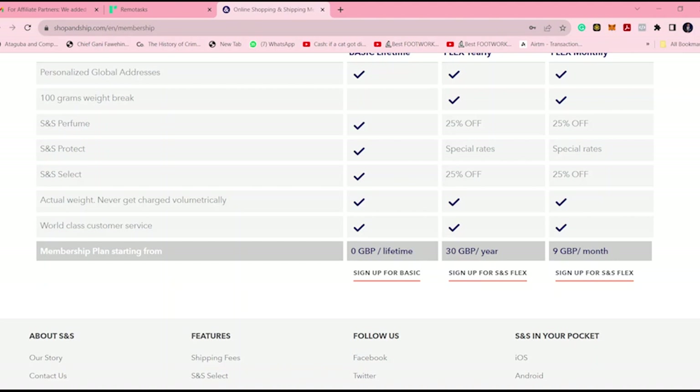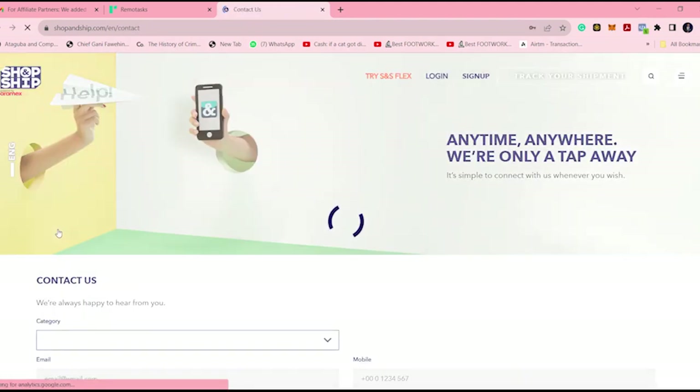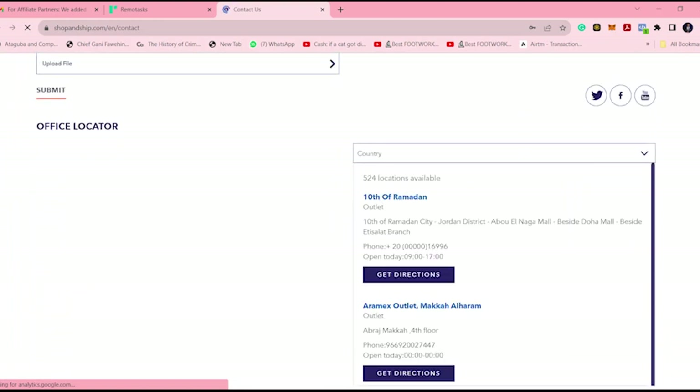As I mentioned, if you need to contact them, you can reach them via their office or phone number because they have local support. I'm going to show the contact us section right now. You'll find multiple locations — 524 locations — and depending on your country, you can find the one near you. I'm going to go to Nigeria.